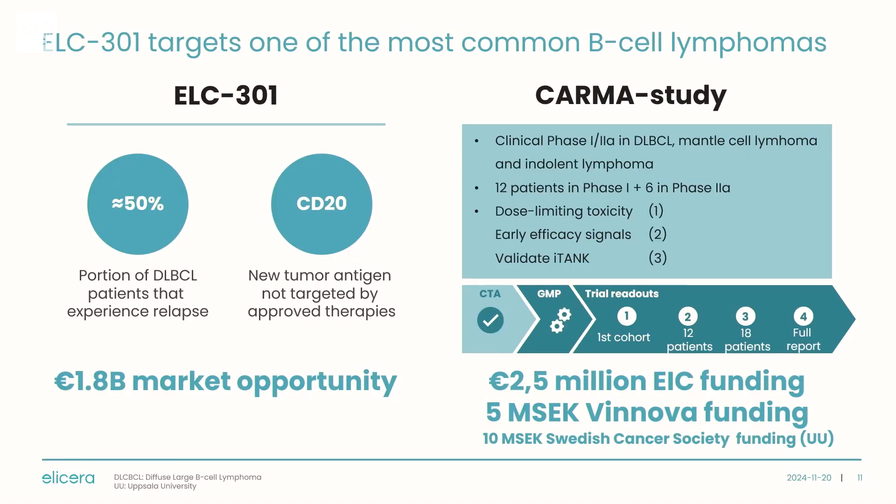The CARMA study we recently initiated is in B-cell lymphoma. In this indication, there are already three approved CAR-T therapies, but all are approved against CD19, not CD20, which we are targeting. About half of patients treated with those therapies will relapse and can no longer be treated with standard CD19 therapies — that's our initial patient population. ELC-301 targets CD20 and is also armed with the iTank platform, so we aim to mount an immune attack against targets beyond CD19 and CD20.